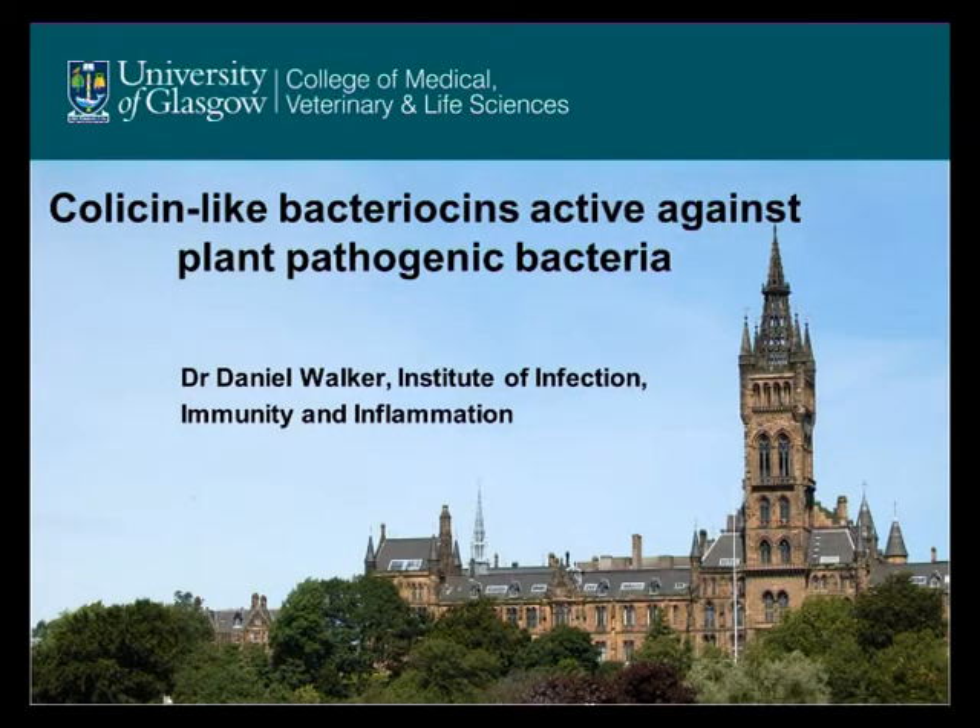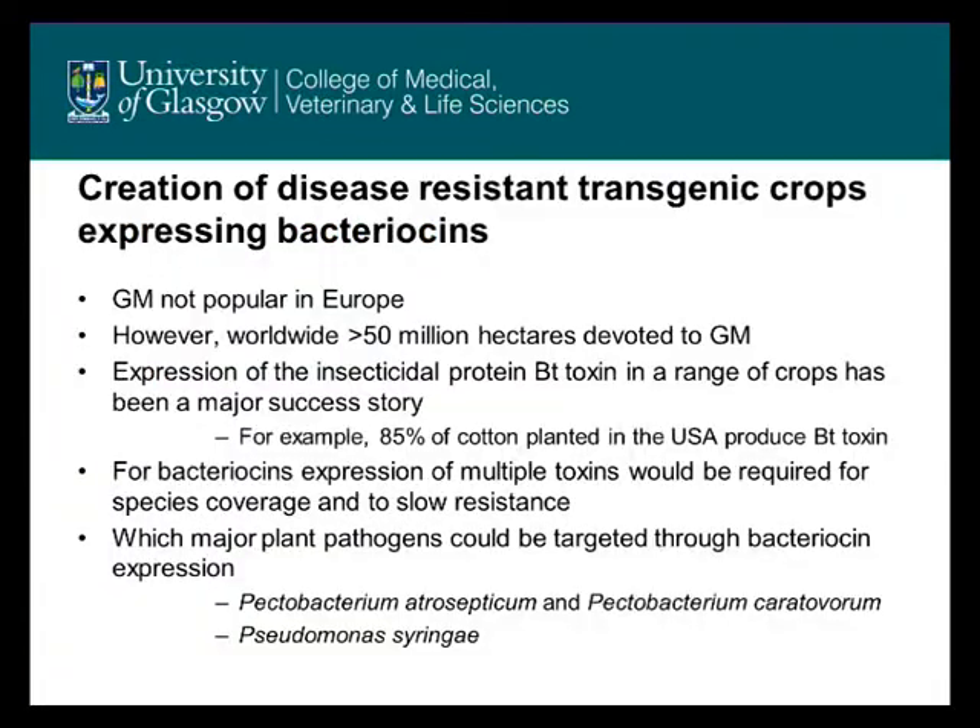Our work is focused on colicin-like bacteriocins which are active against plant pathogenic bacteria. The ultimate aim of this work is to create disease-resistant transgenic crops that express bacteriocins and, through bacteriocin expression, are resistant to specific bacterial pathogens.